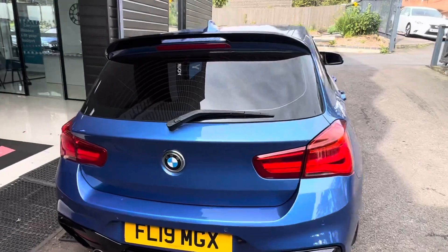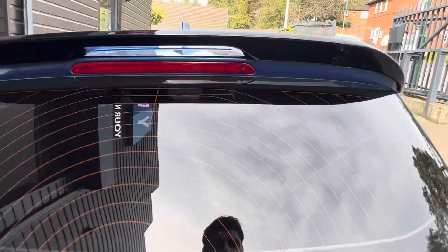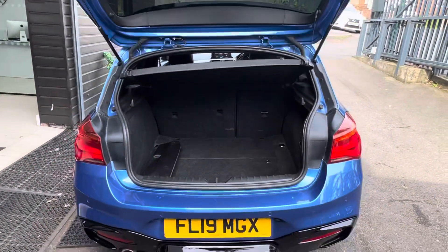Rear diffuser as well — good looking hatchback, drives really well, good sized boot.